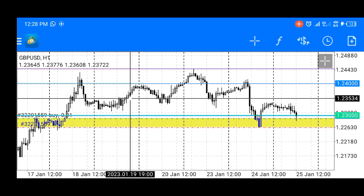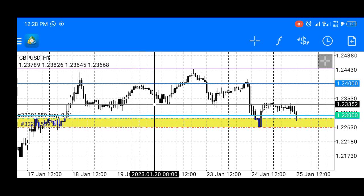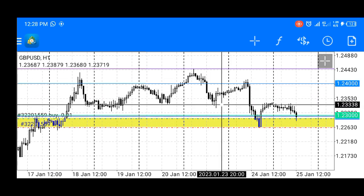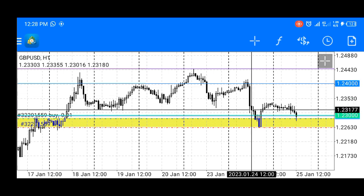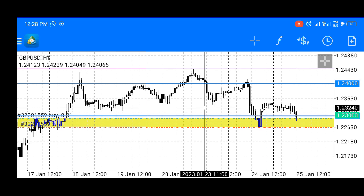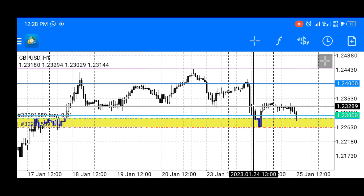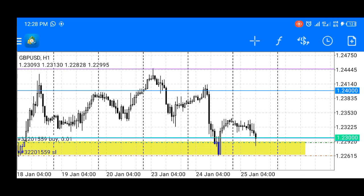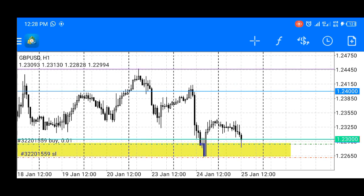We saw a small consolidation where price was failing to break that level, pushed away, came back retesting it, moved higher, came back again — and then it was broken yesterday right there. So retail is calling this broken support turned into resistance.